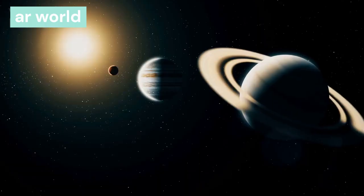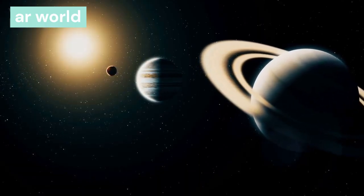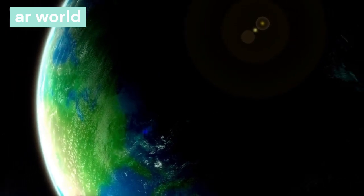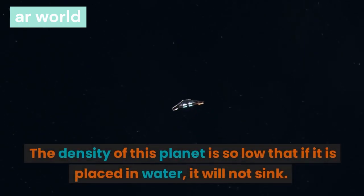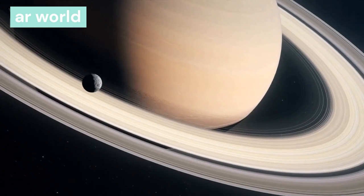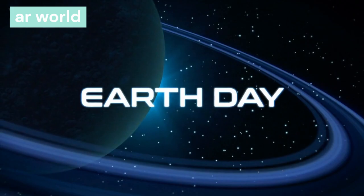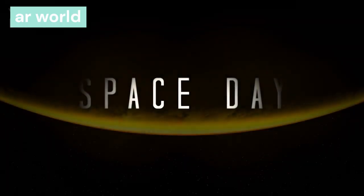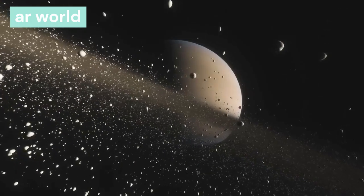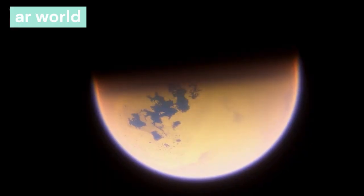Saturn is the sixth planet from the sun, at a distance of 1.4 billion km. It is the second largest planet, and its density is so low that it would float on water. Rings are found around this planet. One day on Saturn is completed in 10.9 hours, and it takes 29 years to orbit the sun. Saturn has 82 satellites, and Titan is the largest among them.